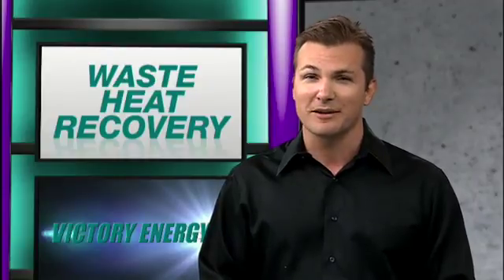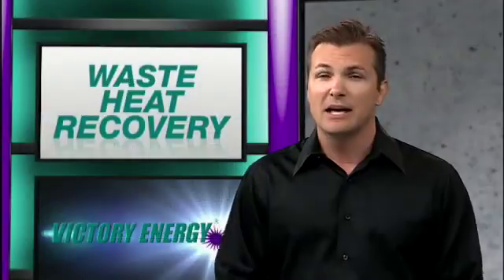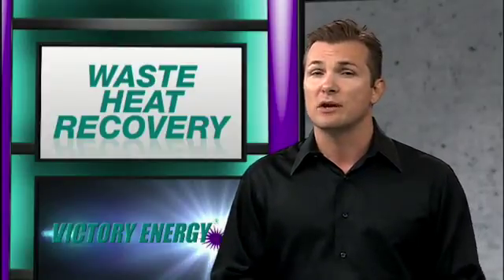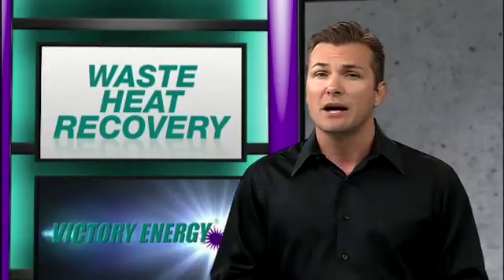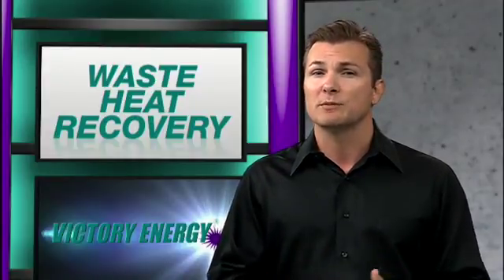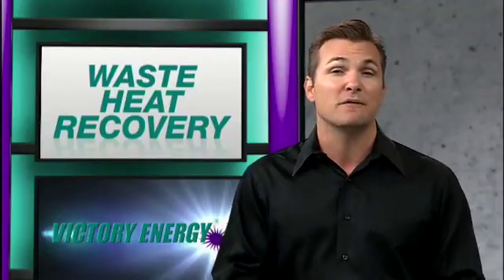Hello, I'm Brad Hawkins. Typically, boiler flue gas exhaust has enough energy that can be recovered economically using a custom-designed economizer. In addition to reducing fuel usage and emissions, an economizer, by preheating the boiler feed water, allows the boiler to more rapidly respond to load changes, supporting claims of major increases in efficiencies.